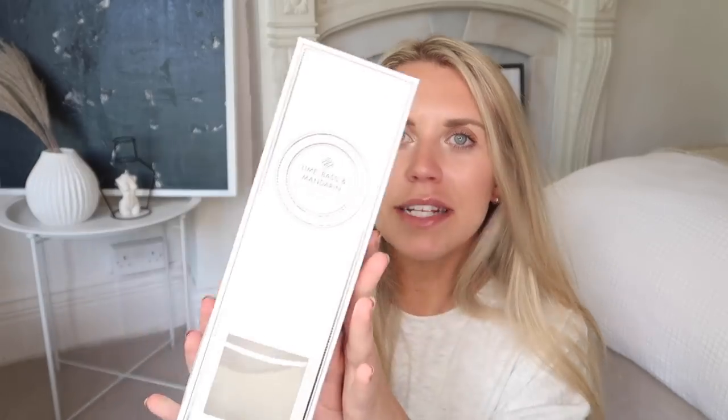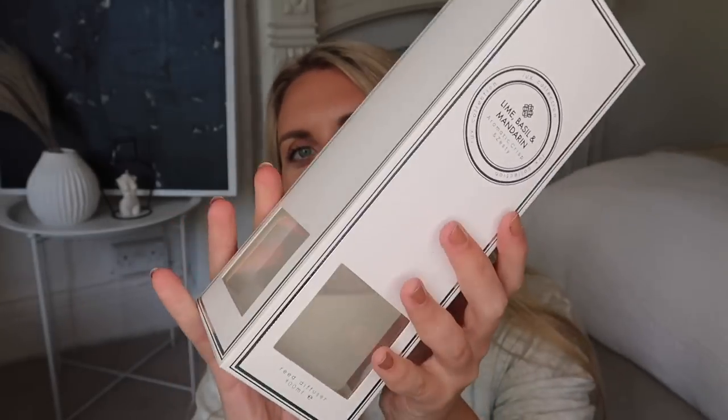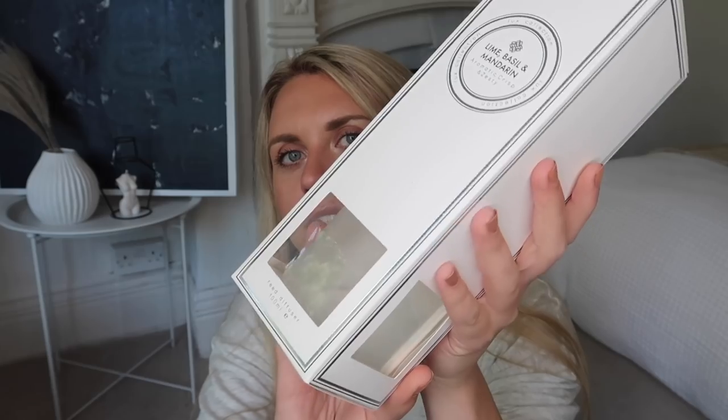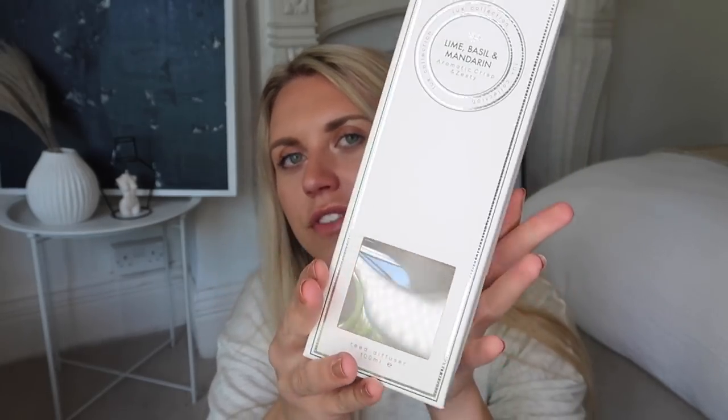I picked up one of their reed diffusers — I don't know if they've always been like this or they've switched up the packaging, but I loved the look of it. It's a 100ml diffuser in lime basil and mandarin, which is obviously a Jo Malone dupe. But look at the bottle — it's like a frosted glass, and the reeds are a really nice white colour. I've never seen any budget reed diffuser look so nice. It's only £2.99, so I decided to pick it up.